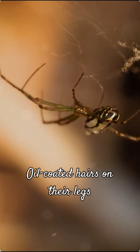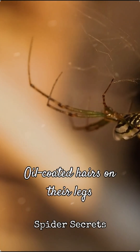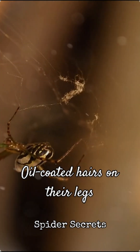But what if they accidentally touch a sticky thread? Spiders have tiny oil-coated hairs on their legs. This oily coating acts as a natural repellent, preventing the glue from adhering too strongly. They can also quickly pull their legs free before getting truly stuck.